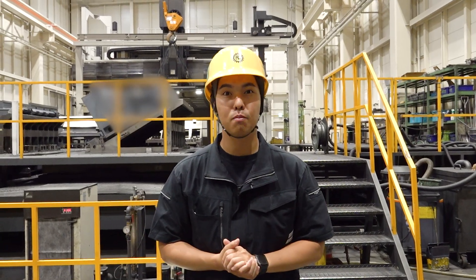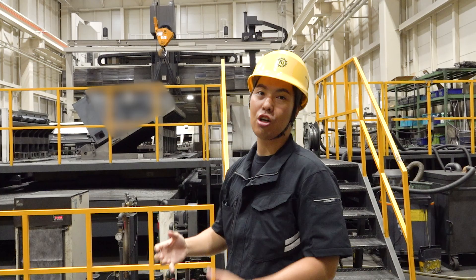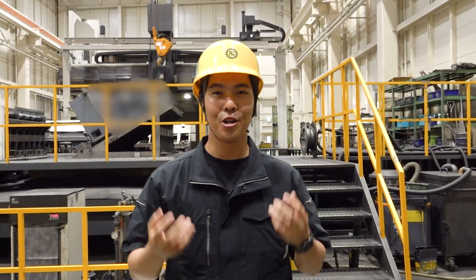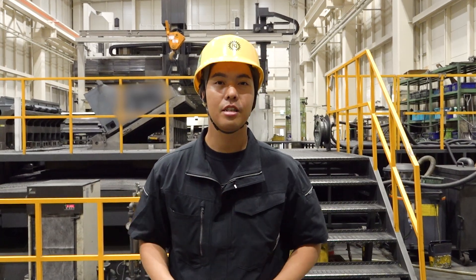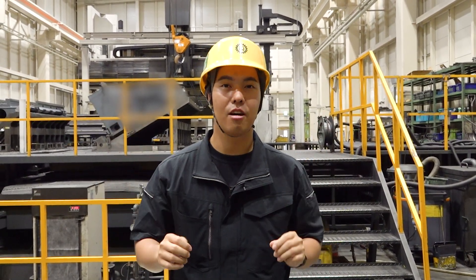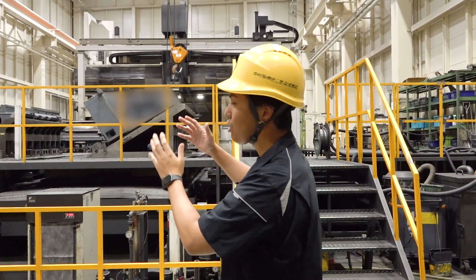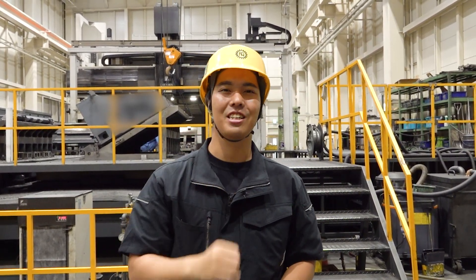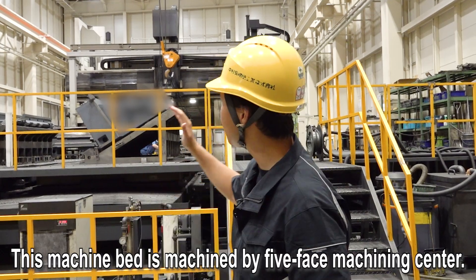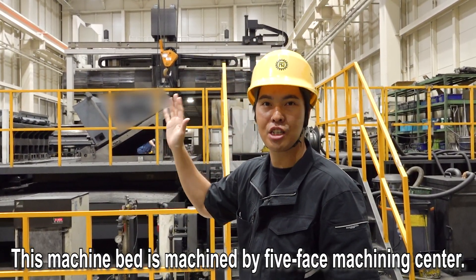Do you know what's the first process of machining? This is a machine bed. It's the same as for humans — we sleep on our bed every night. All units of machine tools, for example spindles, index, and slides, also sleep on the machine bed. This machine bed is machined by a five-faced machining center.